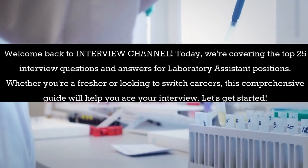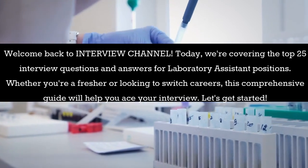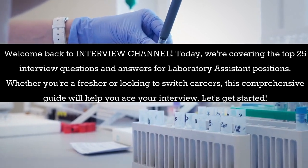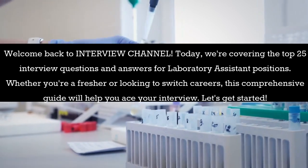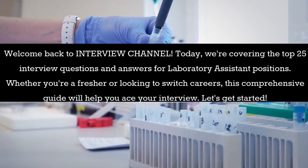Welcome back to Interview Channel. Today, we're covering the top 25 interview questions and answers for laboratory assistant positions. Whether you're a fresher or looking to switch careers, this comprehensive guide will help you ace your interview. Let's get started.